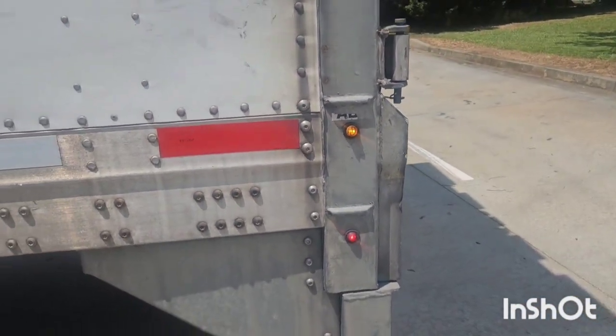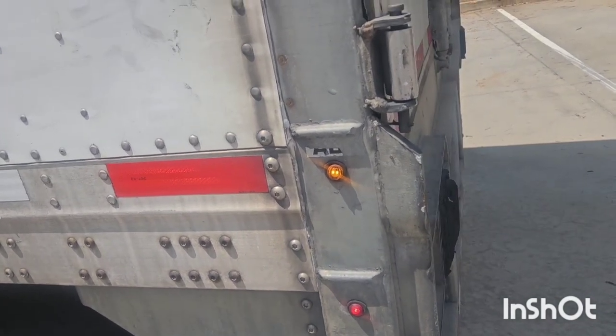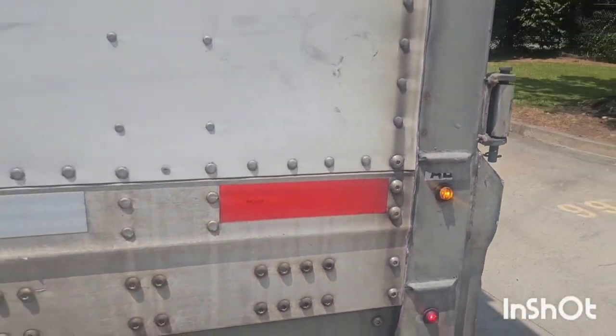The light should come on and go off when the truck is running. If that light stays on, that means there's something wrong with your ABS system and you need to get it checked out. If you're driving down the road and that ABS light is on, the police see that and they're gonna pull you over.